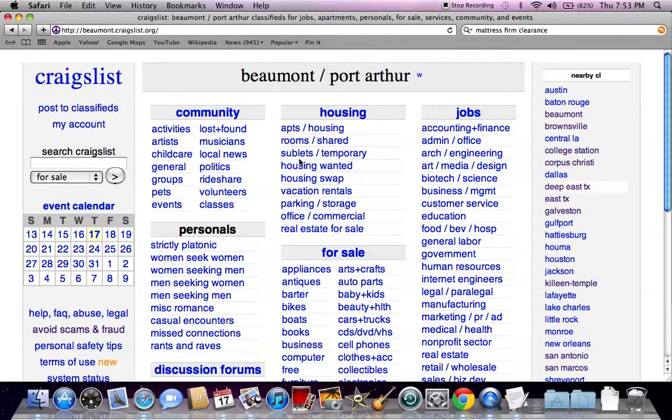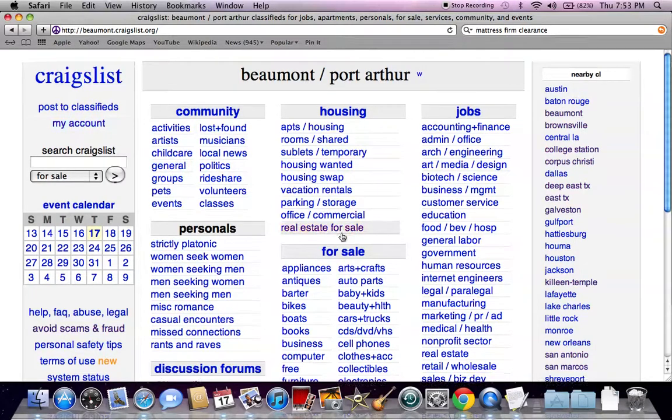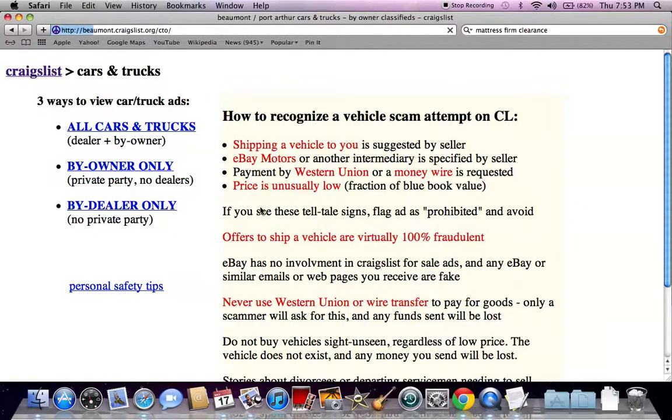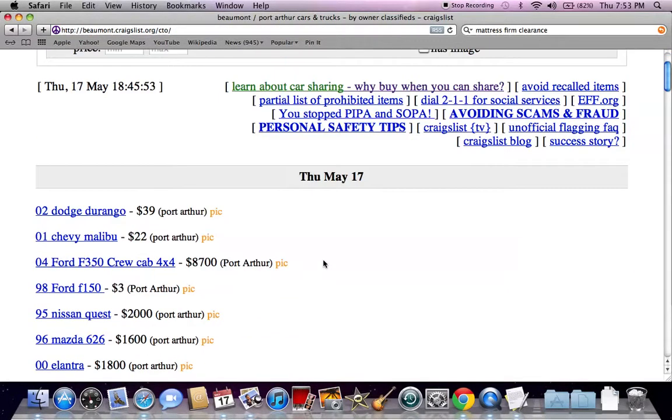You're going to see nearby Craigslist to the right and a search Craigslist to the left. Go to the for sale section and click on cars and trucks and you're going to be left with three options: all cars and trucks, by owner only, and by dealer only. Click on the by owner only section and you're going to quickly see some very good offers.